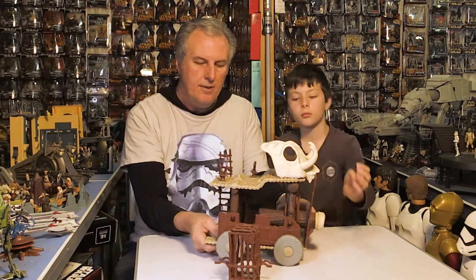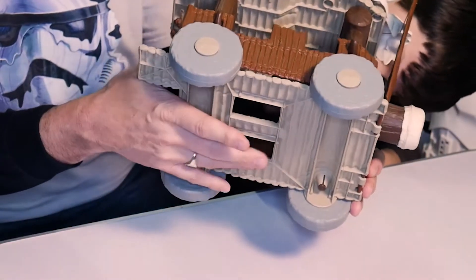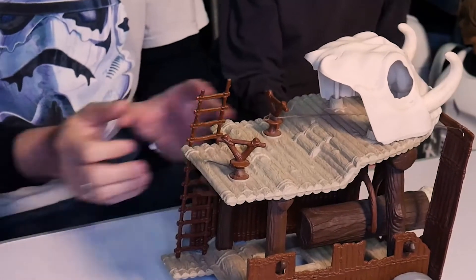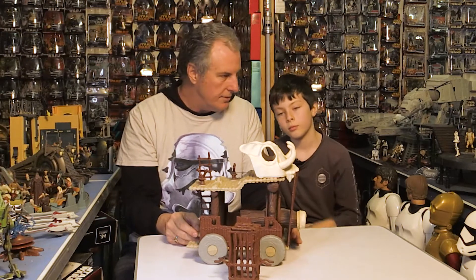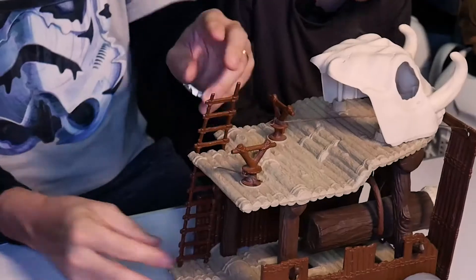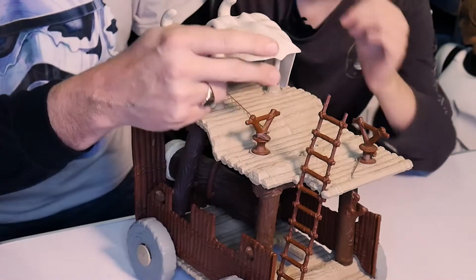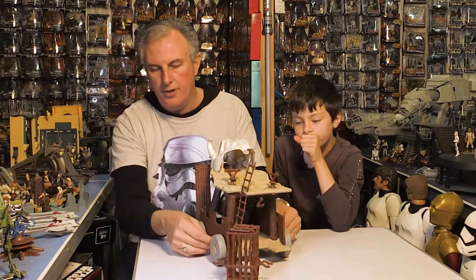If you flip it over and look underneath, there are two holes under the bottom. Those are for the Ewoks to jump down and push, so they can drive the wagon along — obviously there's no motor, so they've got to drive it Fred Flintstone style. Another thing that's hard to find is the ladder, which is just here, allowing the Ewoks to climb up to the top and operate everything. The wheels all turn so you can roll it along — it's got little axles and hubcaps.